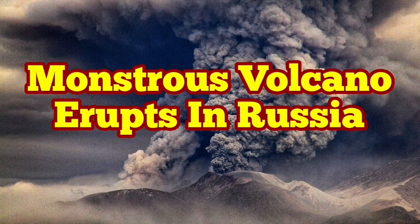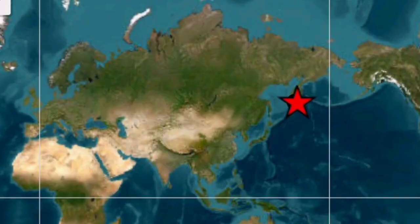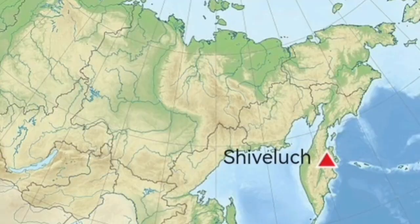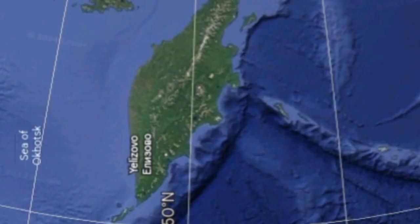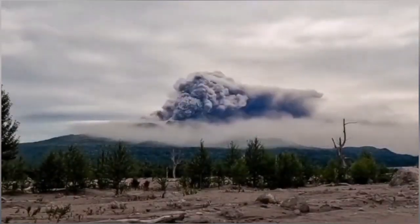Imagine a volcano like Mount St. Helens of the United States of America erupting every year. This is Shivalich volcano — a more powerful version of Mount St. Helens — located in the Kamchatka Peninsula of Russia in the North Pacific Ocean. It has a height of 3,280 meters and it has erupted again.